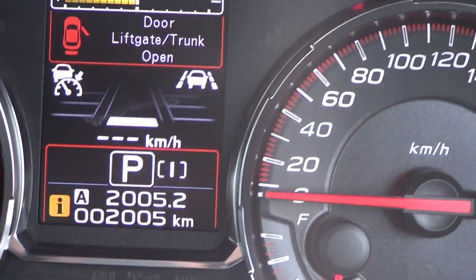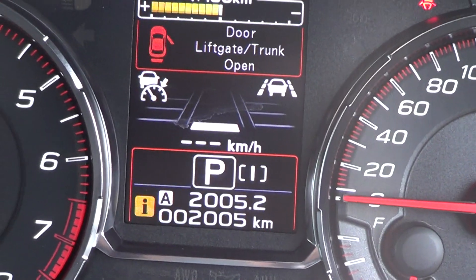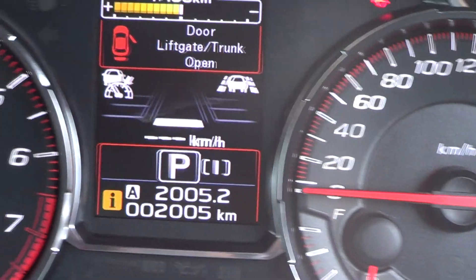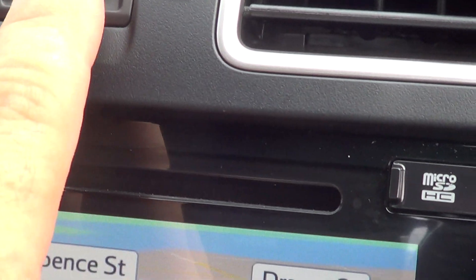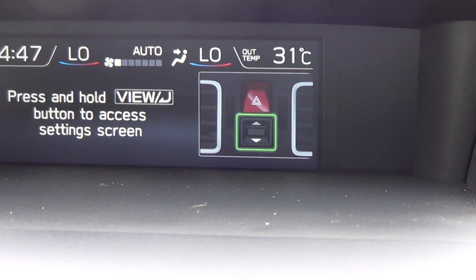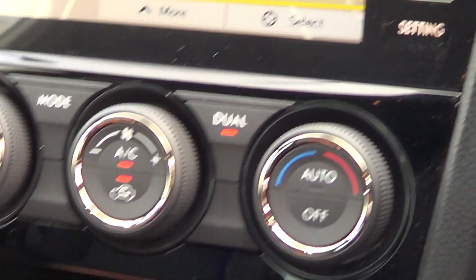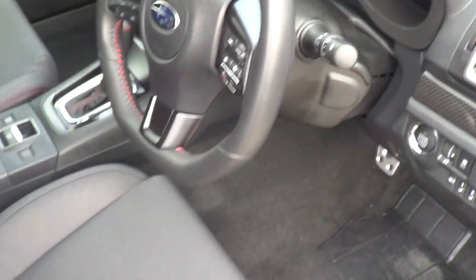Looking here, I can turn off the lane departure. You've got your adaptive cruise and all your screen options. So that's the WRX.